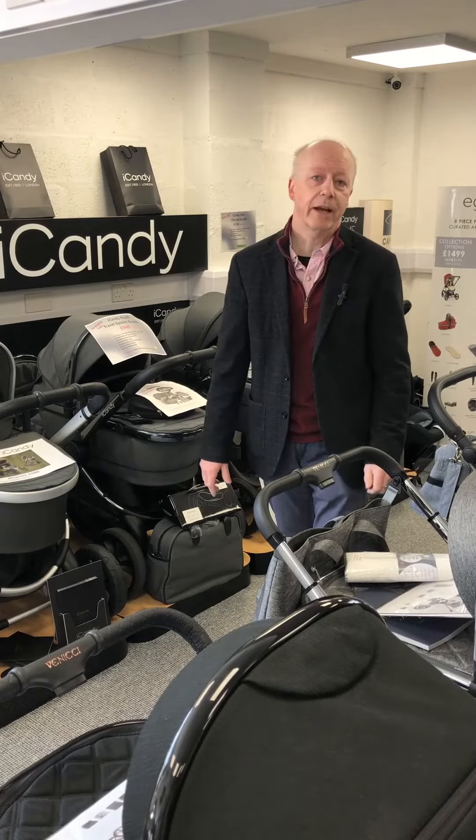You can pre-order the iCandy Peach 7 at Baby Gear. We're based in Dorset, we're in Bridport, DT6 5BU if you're coming to see us, or you can look on our website babygearprams.co.uk.